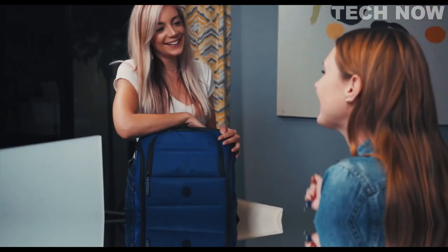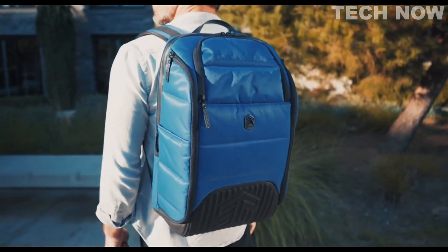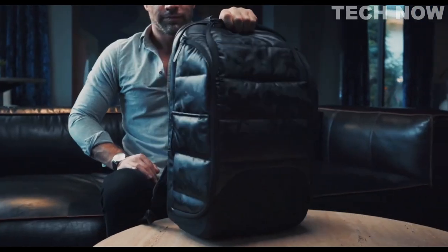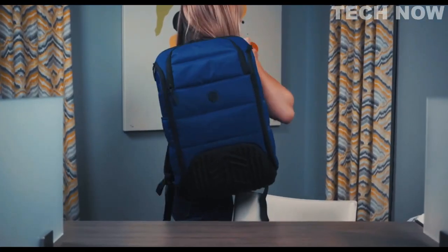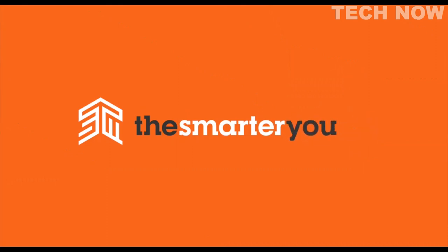So much smarter than that other backpack you've been hauling around. Isn't it time to leave that old-fashioned backpack in the past and move forward into the future with the smarter, rugged, comfortable, versatile technology fortress? The Ducks Backpack is here. Carry on and carry smarter.